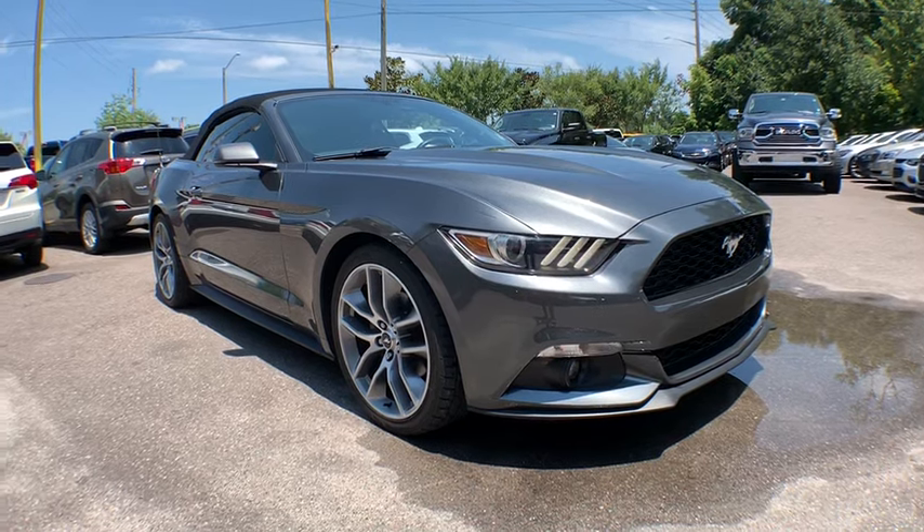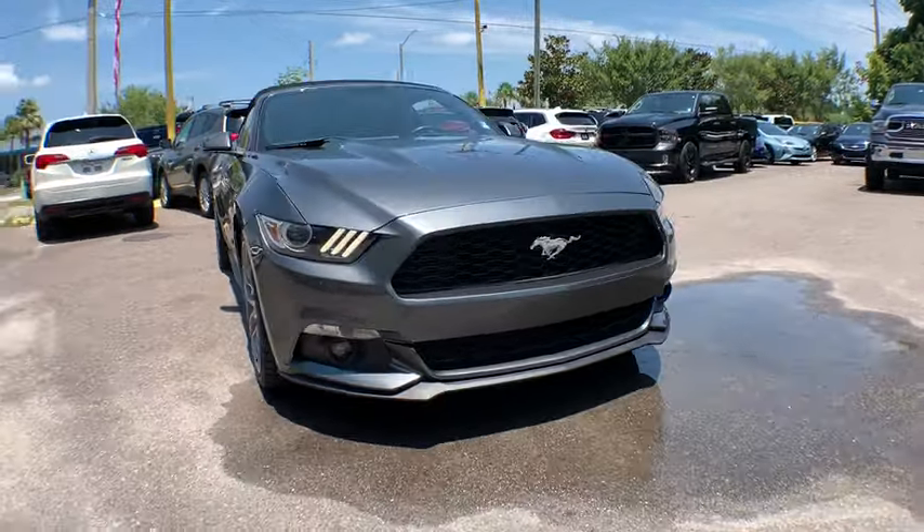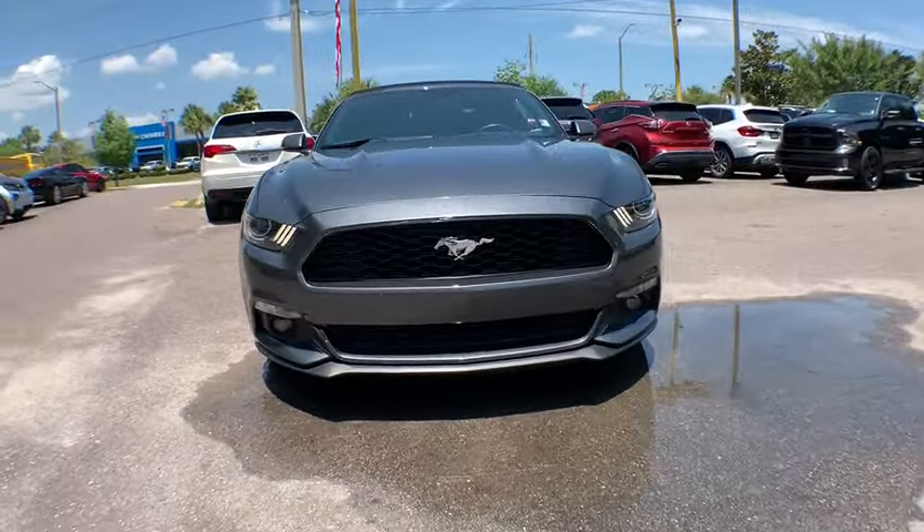Looking for the right vehicle? Check out the 2016 Ford Mustang. The Mustang is race-worthy and ready for the track. This vehicle has less than 50,000 miles.